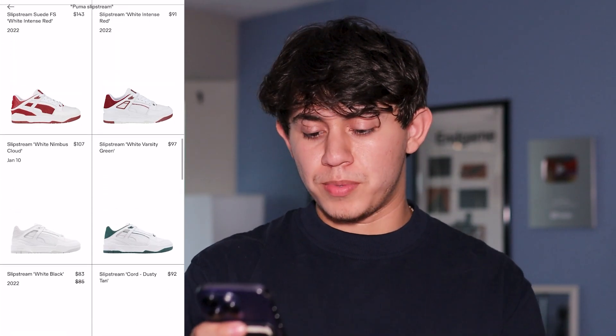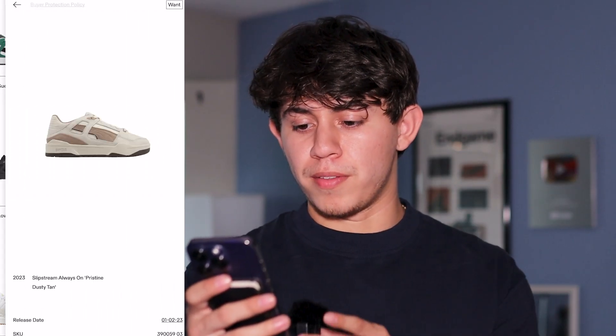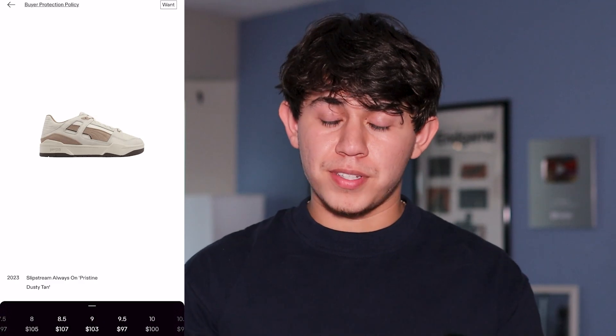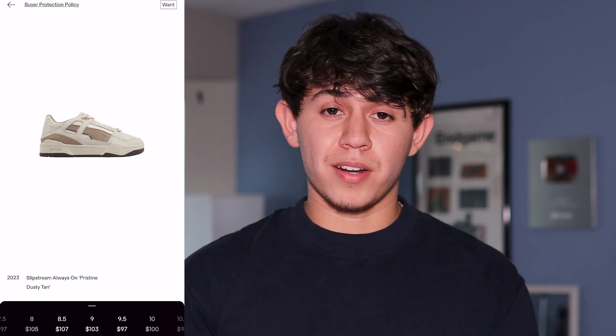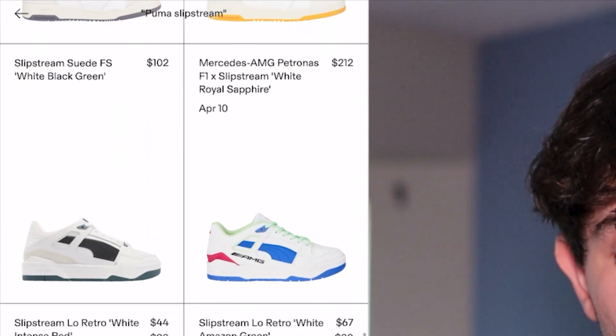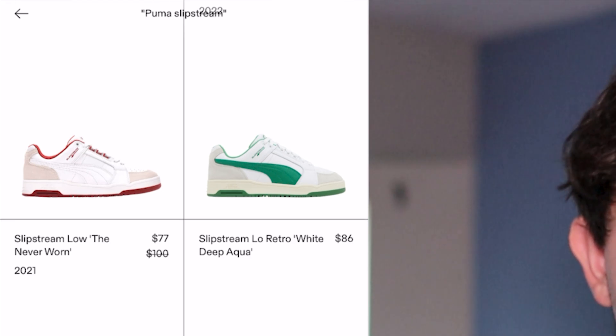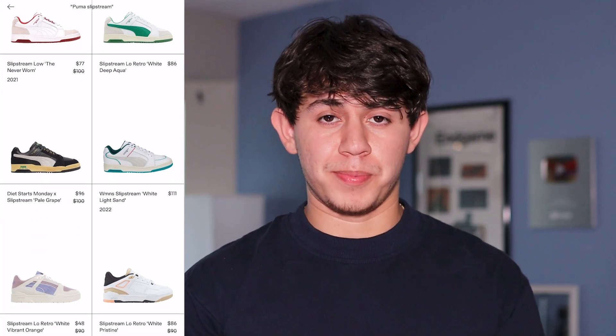Scrolling down, there are some interesting colorways I've honestly never seen personally — I don't know if I'd wear them, but it doesn't matter what I think; if you like a shoe, wear it. I'm actually a big fan of this brown colorway, and as I've said, brown is a really good color for fall so that would be a good option. All of them are less than $100, so if you're on a budget, definitely check out these Slipstreams.